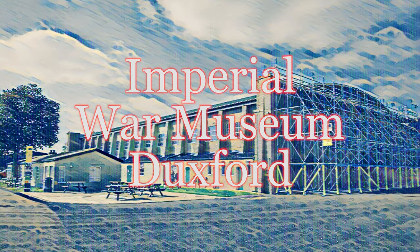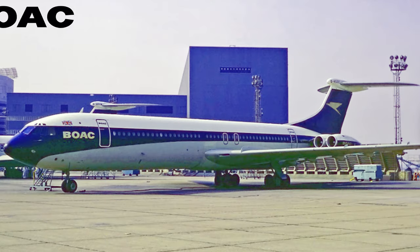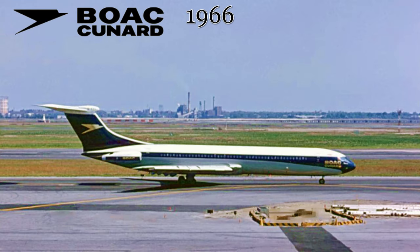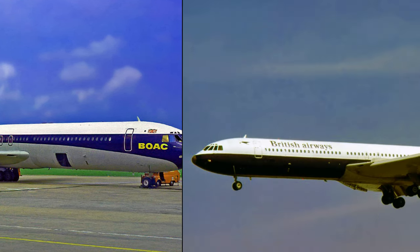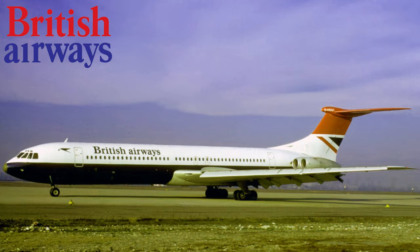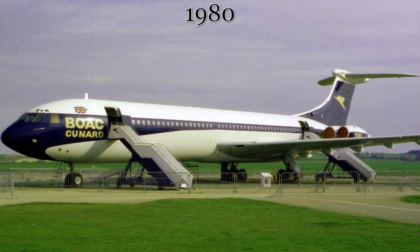The next stop on our journey brings us to the Imperial War Museum in Duxford, England. Like the previous aircraft, this airliner started service with BOAC in 1965 and served exclusively with BOAC until April 1966, when it was used in joint operations between BOAC and Cunard Eagle Airways to cover equipment shortfalls between the two carriers. This arrangement ended that same fall, and the aircraft remained with BOAC until the 1974 merger forming British Airways. It was withdrawn from service in 1979 and placed at the Imperial War Museum in Duxford in 1980 on permanent outdoor display.